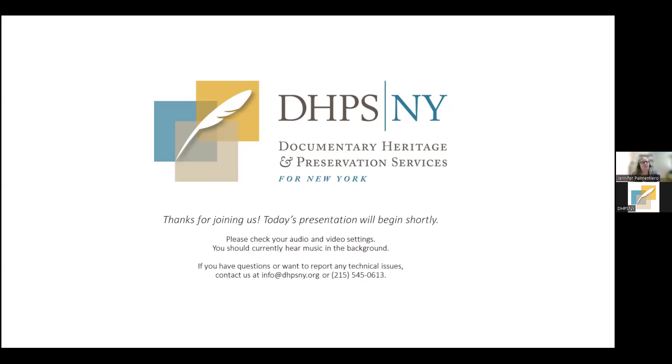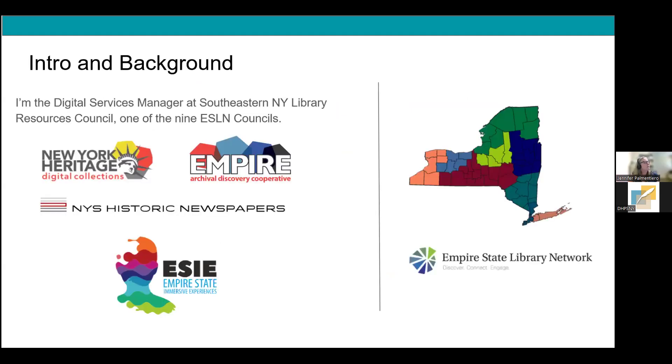Thank you so much and welcome everyone. I'm so glad you're all here to spend about an hour talking about planning for digital preservation. Let's jump right in. A little bit about me: I am the Digital Services Manager at the Southeastern New York Library Resources Council, one of nine multi-type library systems in New York State that make up the Empire State Library Network. I operate out of the Hudson Valley region, and among all nine councils, we have the state covered.